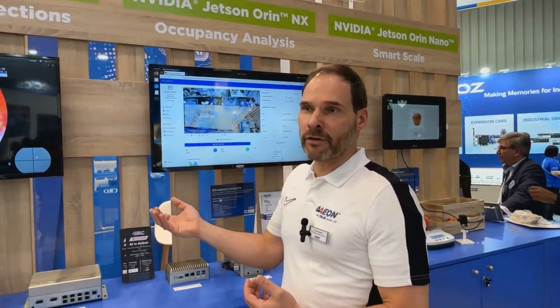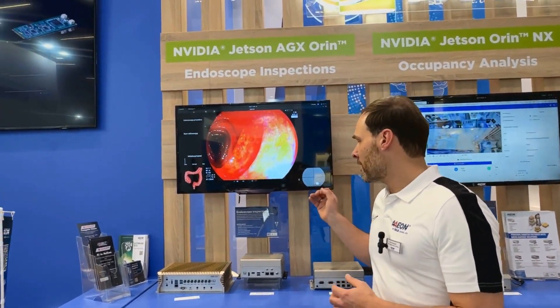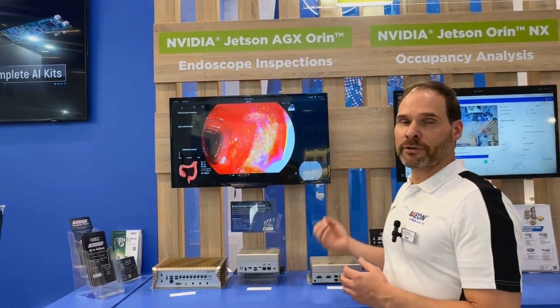It can handle very complex imaging scenarios. For instance, here we're also making advancements into the medical scene — you see here endoscope inspections where the AI is looking for potential lesions.